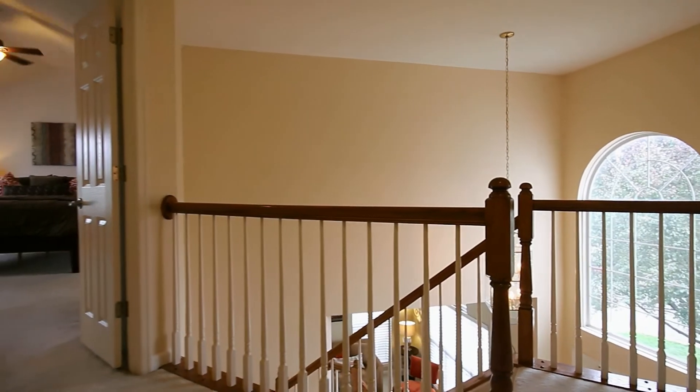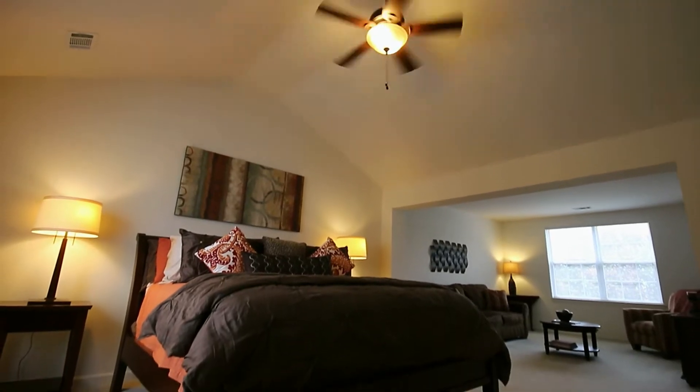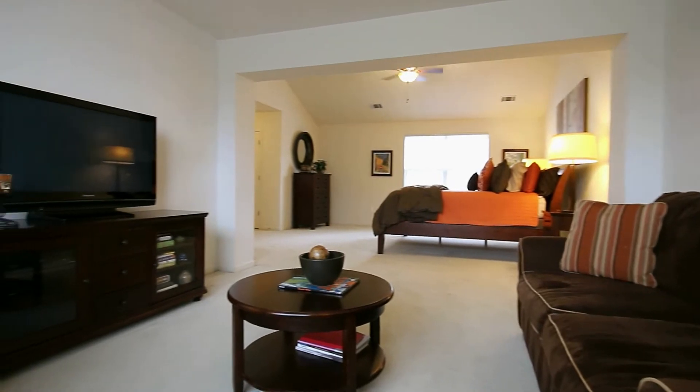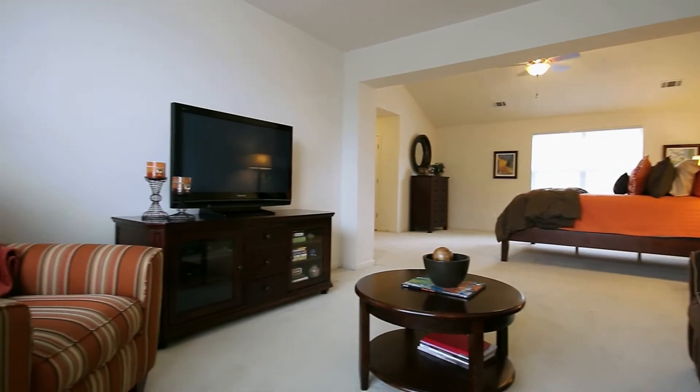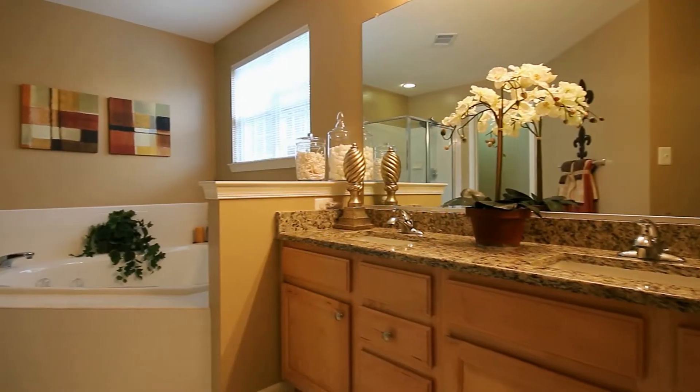Upstairs are three bedrooms and a hall bath. Truly escape in the master bedroom suite. Read and relax in the sitting room, or soak your stress away in the spa tub.